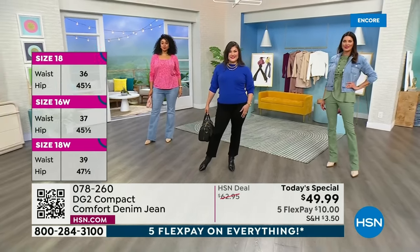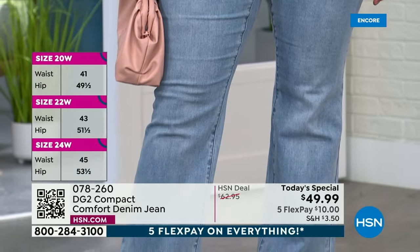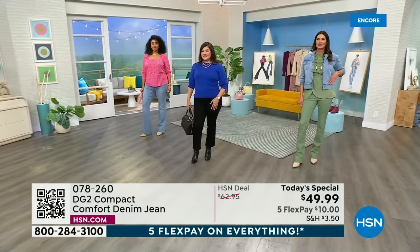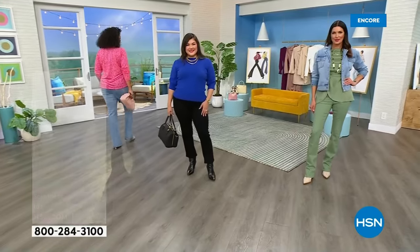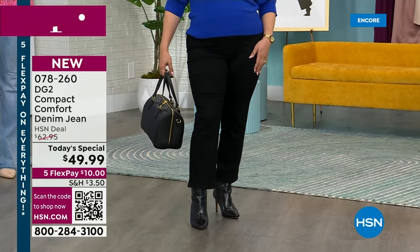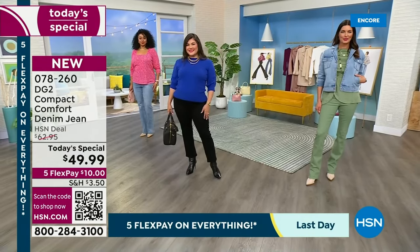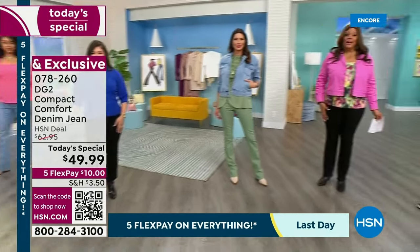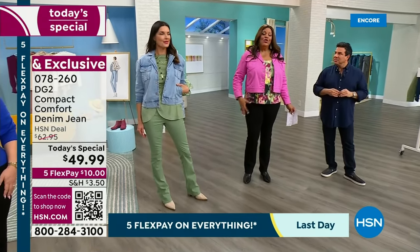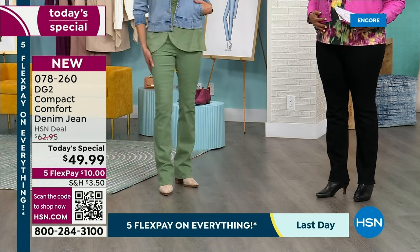If you don't want the jean close to the body, you can size up. But we recommend true to size on this. Kenya has on the boot cut in the chambray in her true size of an 18 tall. Su Ming has on our petite in size 12 petite in the straight leg black. Angie has on the boot cut tall in a size 6 in that basil. And I have on the size 16 black straight leg.